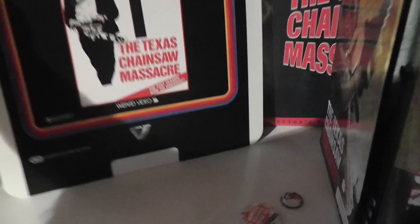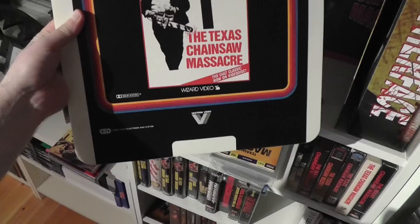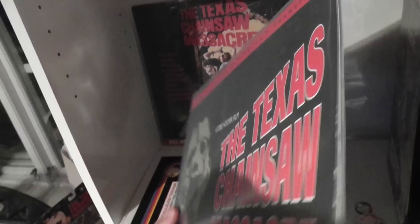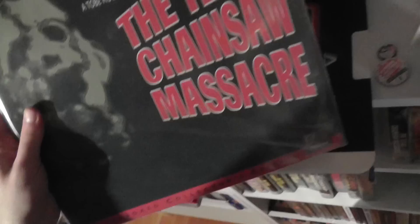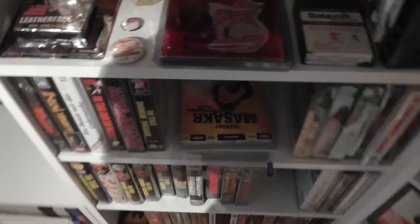Here is an American Vestron Video CED disc — kind of a weird format which I also cannot play, but it is pretty cool. There is so much stuff here that I don't have space to show you. Here is the American Deluxe Laserdisc — I think this is a multiple disc release. There is the back cover. And then we also have the more standard American Laserdisc, restored and uncut. Back cover looks like that.